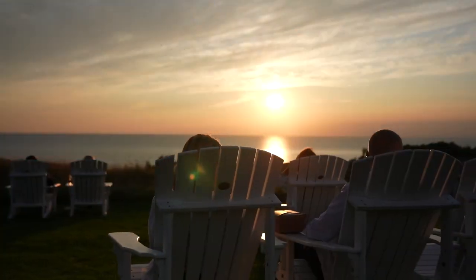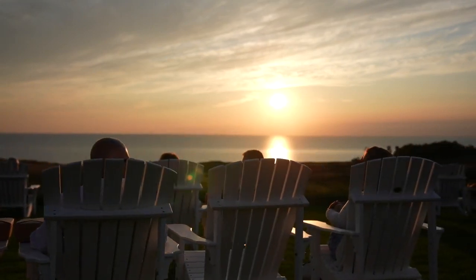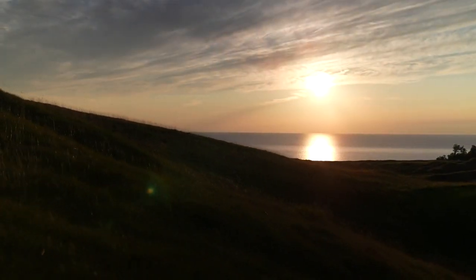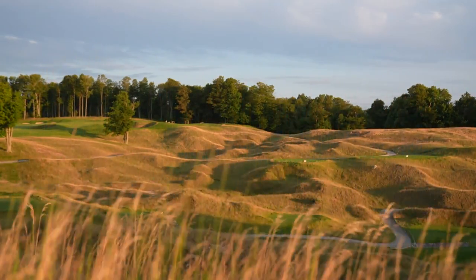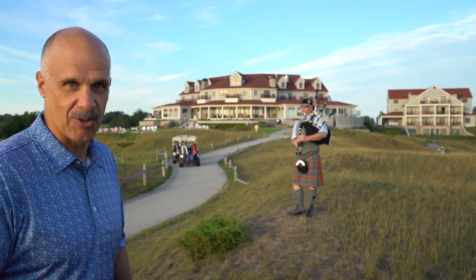We've come to the end of our time here at this special place known as Arcadia Bluffs — two awesome golf courses and one great experience. That experience is made special because of a number of traditions, none more notable than a perfect sunset over Lake Michigan with the fescue gently waving in the breeze and the unmistakable sounds of the bagpiper rounding out your ideal Arcadia experience.